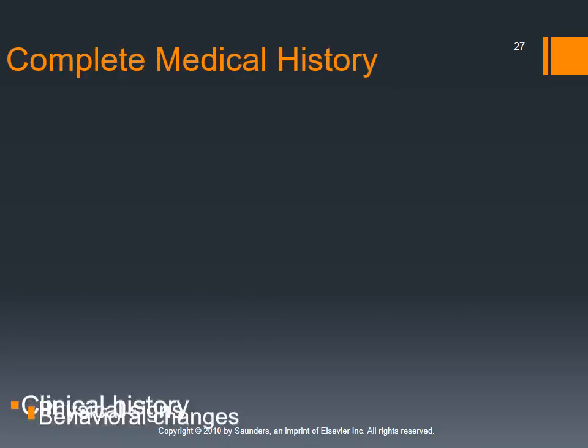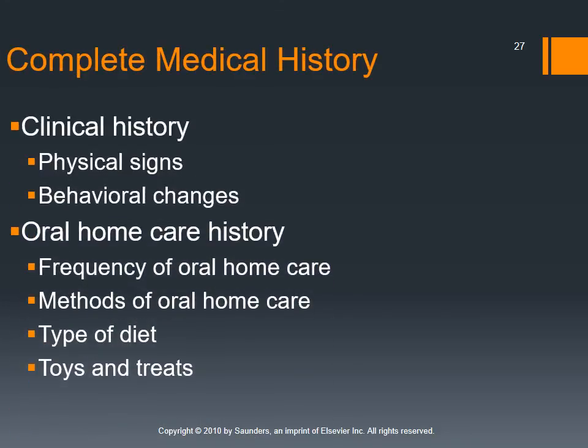Before beginning dentistry, we want a complete medical history on our patients. This includes looking for physical signs of dental problems — examining the tongue, teeth, gingiva, back of the mouth, palpating for pain or swelling if the patient allows. We also want a good history from the client about oral home care: are they given dental bones, does the client brush the patient's teeth, and have they noticed any behavioral changes that might indicate dental problems?